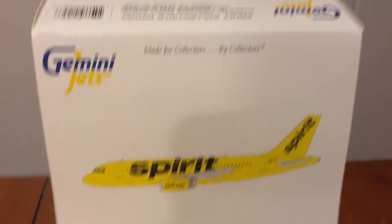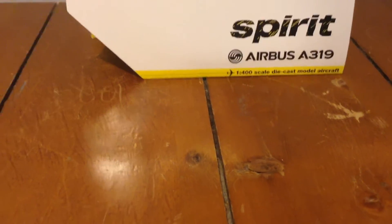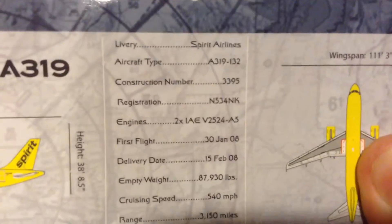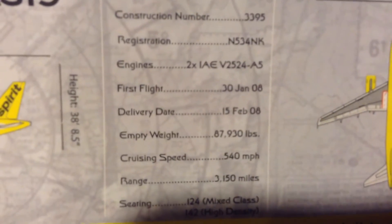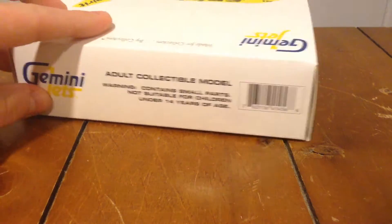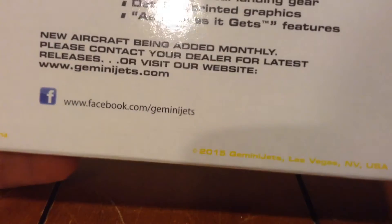Let's start with the box. Gemini Jets, made for collectors by collectors. Spirit, and there's a computer generated picture of the plane. Spirit Airbus A319, 1-400 scale die-cast model. You can pause and read the information. The aircraft type is an Airbus A319-132, and the registration is N534NK. Gemini Jets, 1-400 scale die-cast model. Not for children under 14, adult collectible model. A319, made in China, 2015 Gemini Jets release.